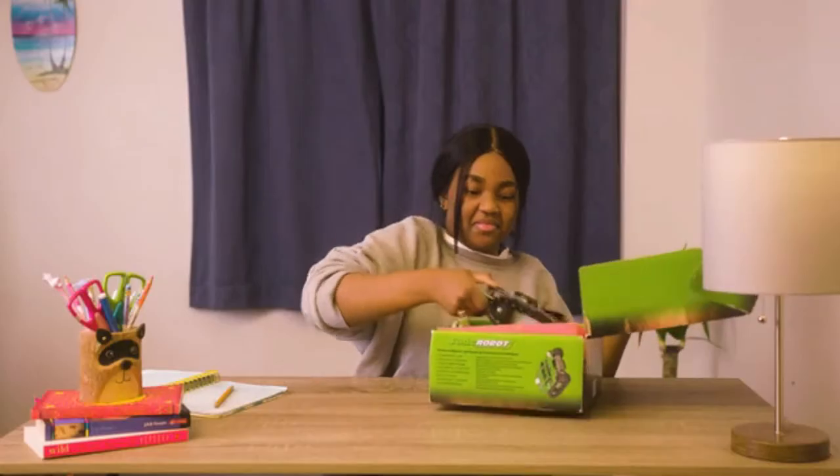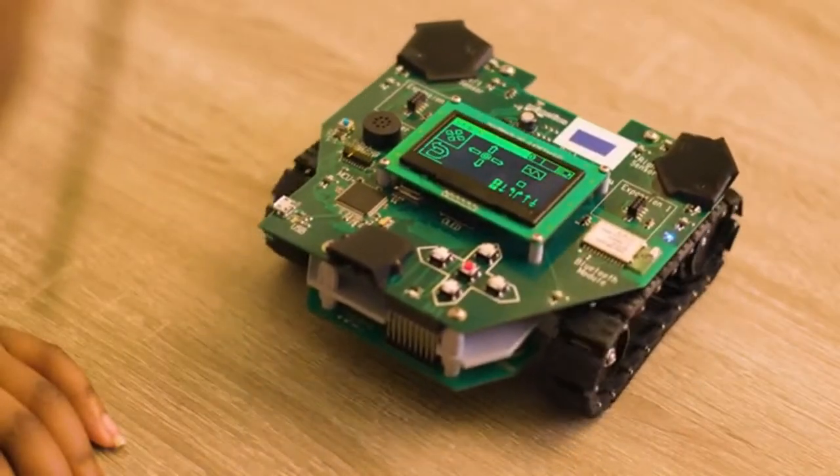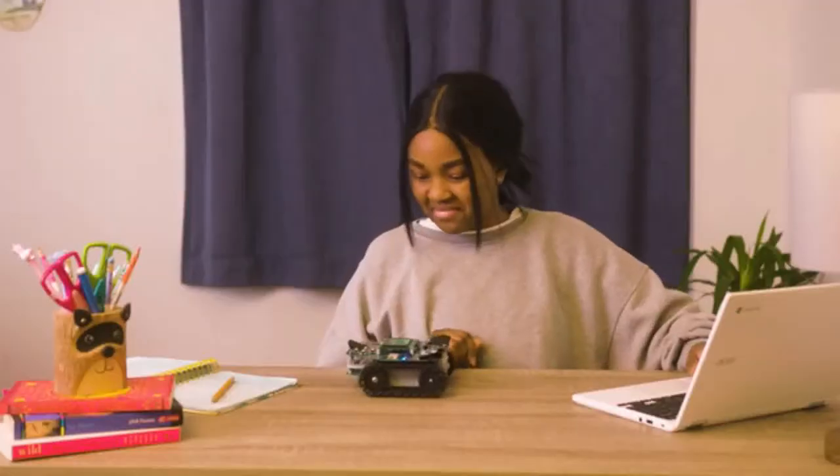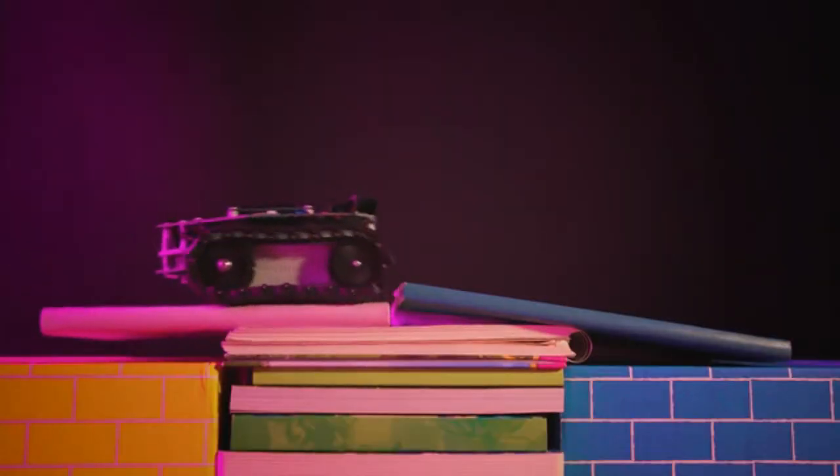When the Jade Robot arrives, it's ready to go right out of the box. With an easy-to-use built-in touch screen, your child will begin their journey into their future. Whether you are just starting out or are already interested in science and technology, the Jade Robot is made for everyone.